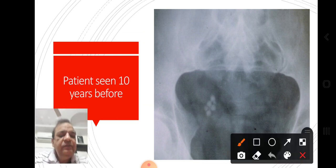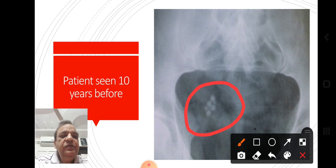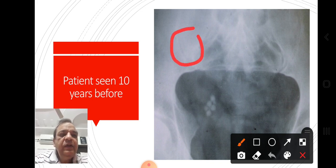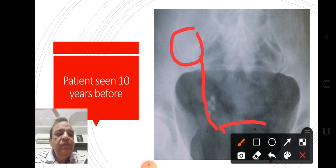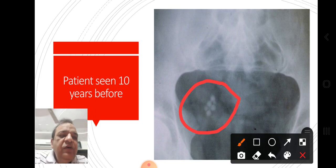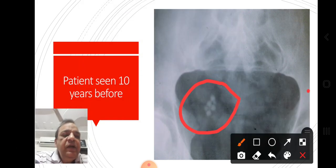Here you can see multiple stones. This is not a single stone — you can count 1, 2, 3, 4, 5 visible stones, and even more. So from here, this is the kidney and this is the ureter, then there is the urinary bladder over there. There is a bunch of stones — this is not a common occurrence. Either you see a single stone, double, triple, but here there are multiple stones.